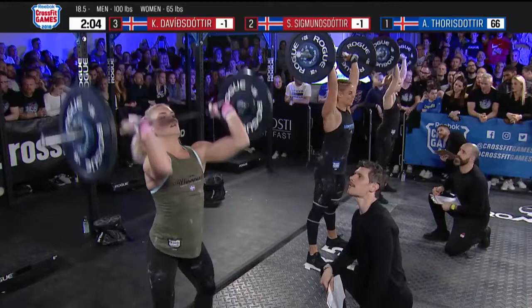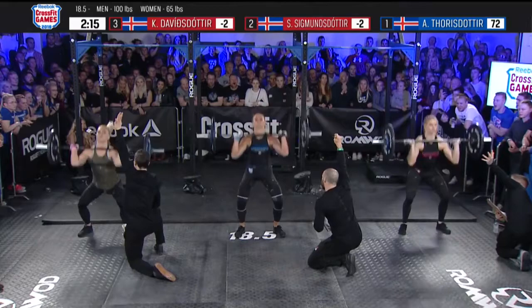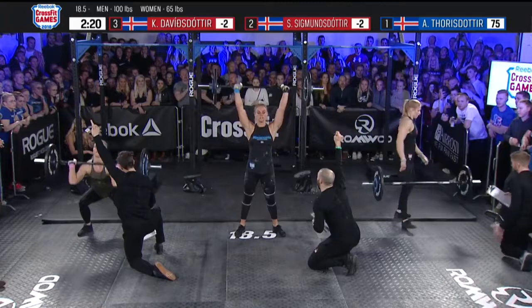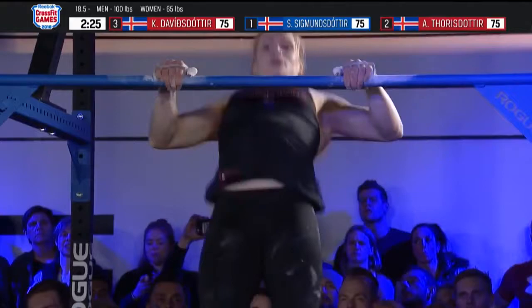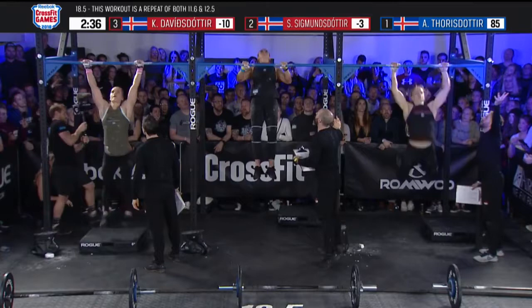Katrin Davidsdottir, closest to the camera, her pace on the thrusters has slowed a little bit. Annie Thorisdottir is now in the lead through 69, now 70 reps, and Sara Sigmundsdottir is fighting with Katrin for second place. Annie knows she's ahead — she took a little more time back to the bar. I expect this from these ladies. Whoever's in the lead is going to use that to their advantage, going a little slower to get their breath knowing the other two are chasing them.